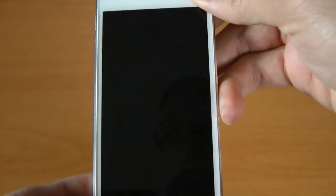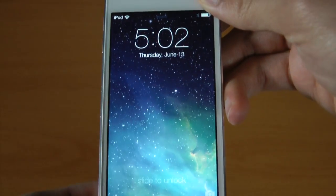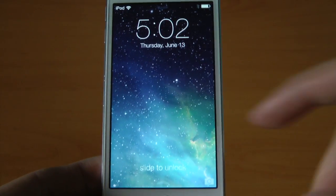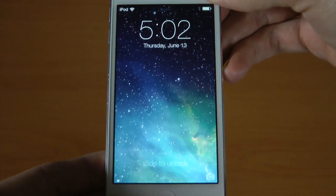Number one is what you just saw: fade on and fade off display. Very subtle, but I've always appreciated this, whether it's an Apple product, Microsoft product, Google, whatever. I just love the fluidness of fade on and fade off. It's very classy.